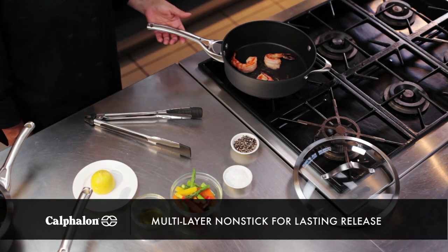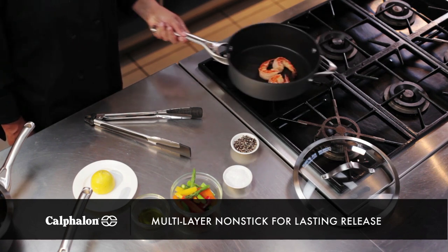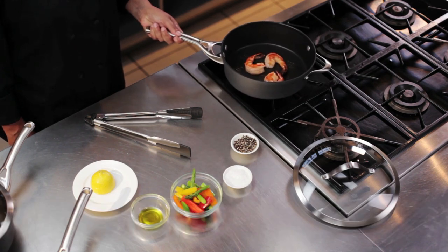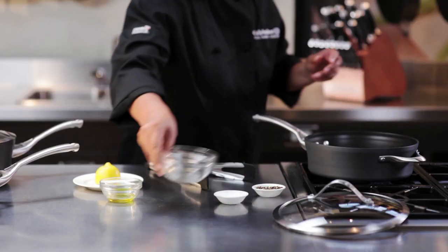The interior has a multi-layer non-stick that helps keep foods from sticking. Look at the way these shrimp are sliding around in the pan. This allows you to cook with little or no added butter or oil. And clean up is easier too.